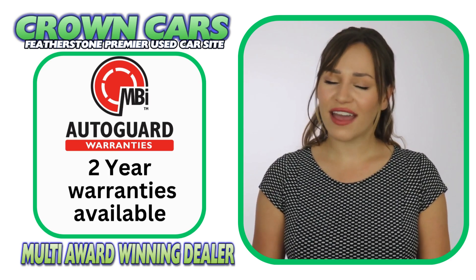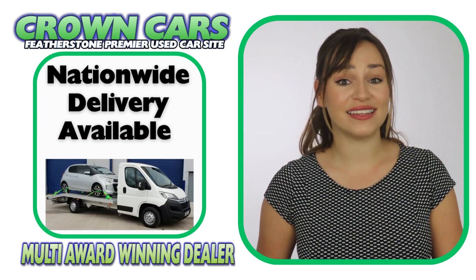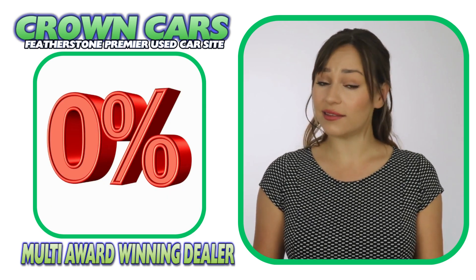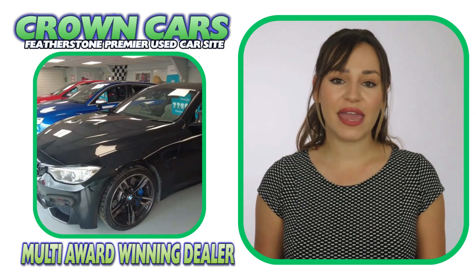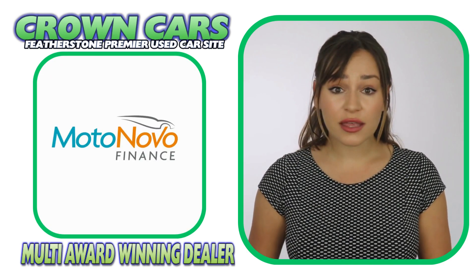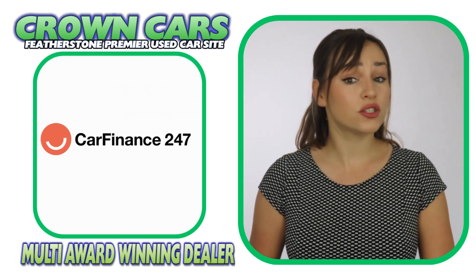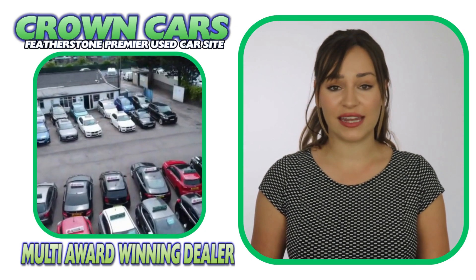We can also offer fantastic part exchange deals and nationwide delivery. We offer excellent competitive finance deals with options of zero deposit and up to five years to pay, and we are dealer partners with all of the major finance houses, including Motor Nova, Close Brothers, V12 Finance and First Response. We are also registered official dealer partners with Car Finance 24-7, Zuto Finance and Find and Fund My Car for third-party finance.